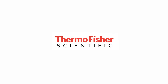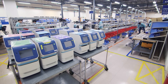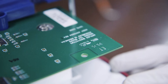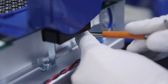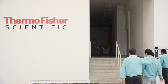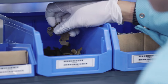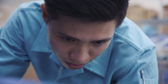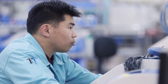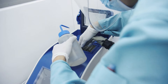Ever wondered what happens to your instrument when it goes away for maintenance or repair? At our state-of-the-art Global Repair Centre located in Singapore, we maintain and repair Applied Biosystems and Invitrogen instruments from all around the world. Our Global Repair Centre technicians have the experience and technical knowledge necessary to provide the best possible care for your instrument. The centre houses a wide range of calibrated tools and genuine parts on hand to get your instrument back up and running and back to you in the minimal amount of time.